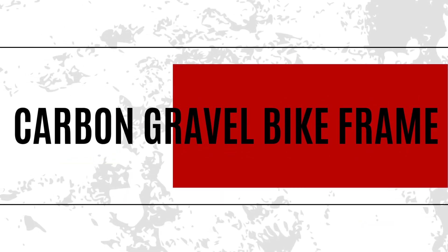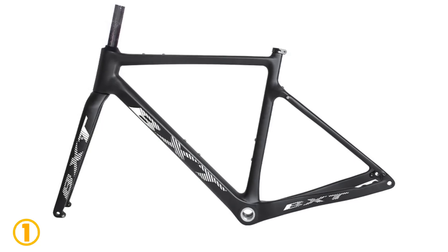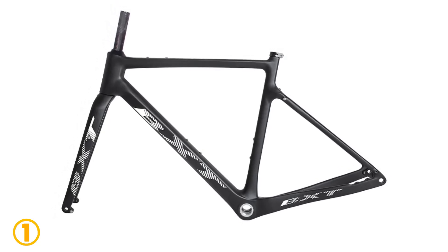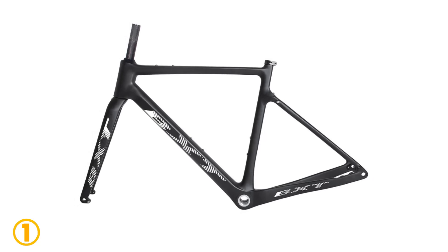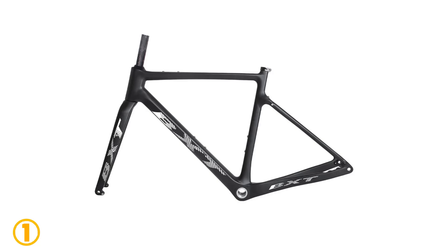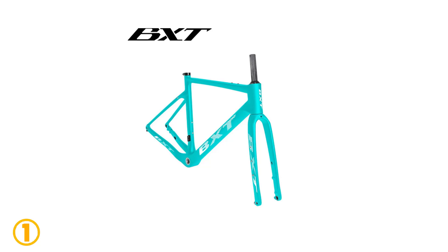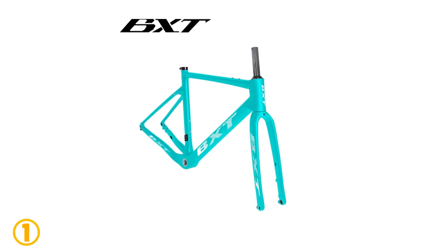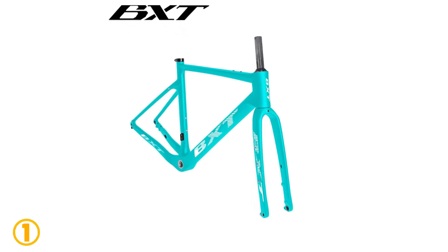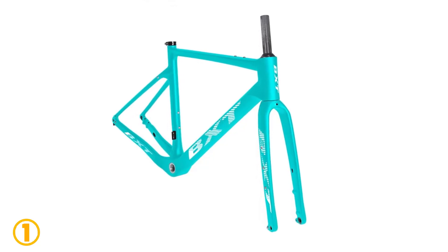On the top of our list at number 1 we have the Carbon Gravel Bike Frame. Specifications: Brand name – BXT. Model number – BXT Gravel 135. Is customized – Yes. Use – Road Bicycles. Weight – 1,300 grams. Foldable – No. Material – Carbon. Fit for seat clamp – 31.8 millimeters. Fit for seat post – 27.2 millimeters. Max load – 250 kilograms.